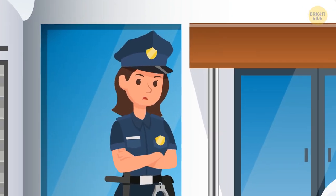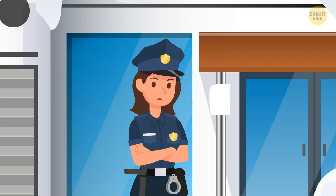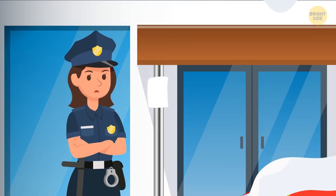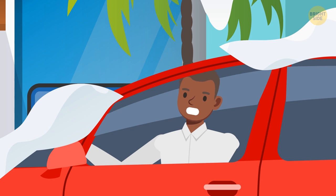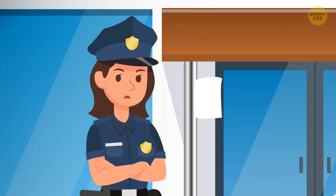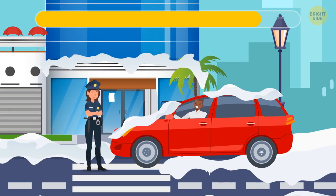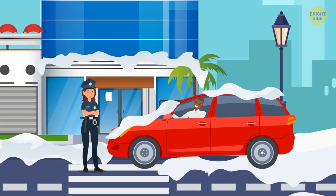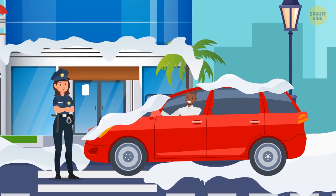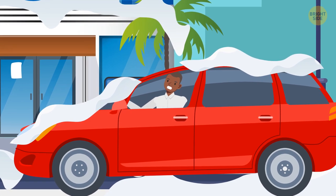A police officer approached a man sitting in a car parked next to a hotel's front door and issued a parking ticket. The man was outraged, saying he'd been there for no more than two minutes, and the sign said five minutes of staying was allowed. Still, the officer was adamant that the man wasn't telling the truth. Why? There had been a heavy snowfall and just too much snow on the man's car hood and roof. If he had arrived just two minutes before, the snow would have been blown away by the wind or melted.